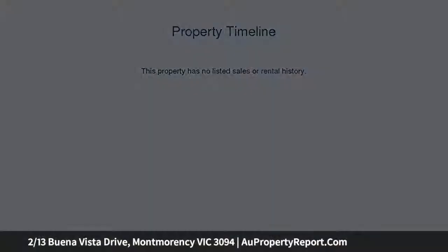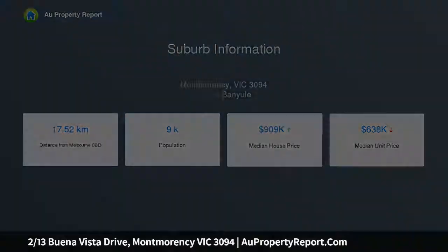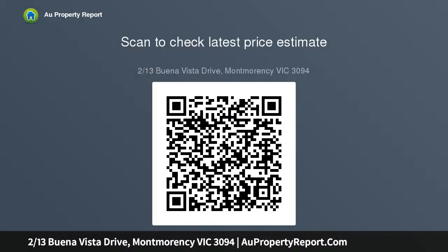Dressed with polished timber floors that flow through the sunken living area on entry, tiled flooring throughout the radiant open plan living domain, and boasting three spacious bedrooms — master with bay window, walking robe and ensuite — an updated timber kitchen with stainless steel appliances, and a bright main bathroom.